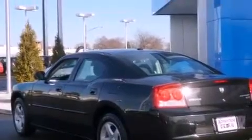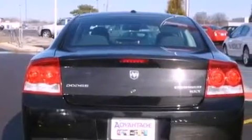Its top features include power-adjustable driver pedals, a low-tire pressure indicator, traction control and stability control systems, aluminum wheels, and much more.